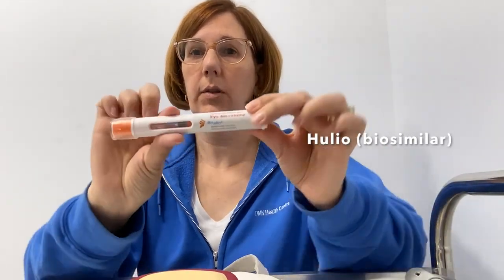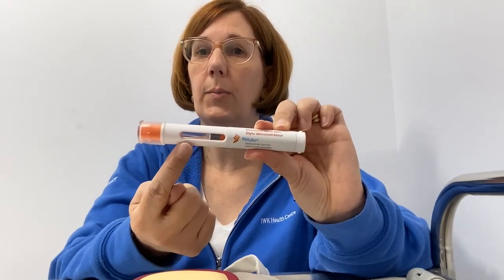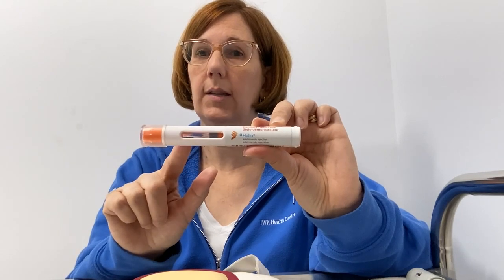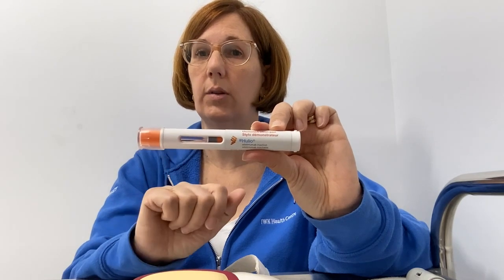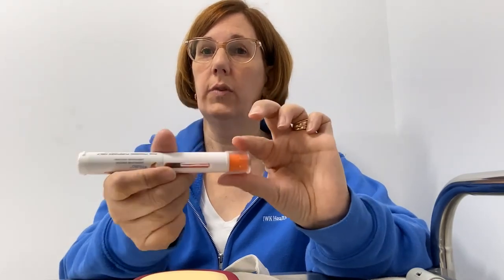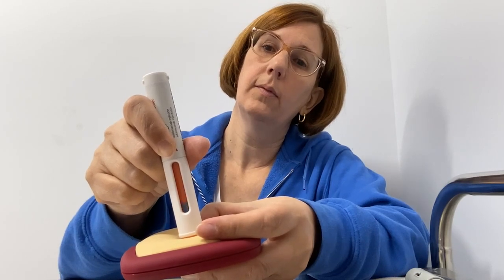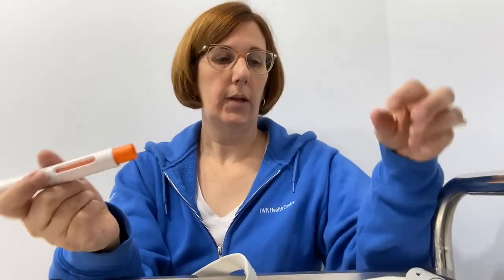I will next demonstrate Yuflyma, which is one of the biosimilars. You can see it's a very similar format — it also has a window that will show you the medication being delivered. This pen doesn't require you to push any button; it's activated by you pushing it against the skin. It will click on initial push and click again when it reaches the end and the window is fully orange. So you'll remove your cap, and on prepared skin, you take the pen, push against the skin — you'll hear a click, then another click — and remove. Then you dispose of your pen in your sharps container.